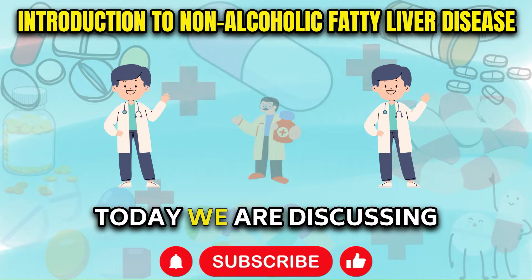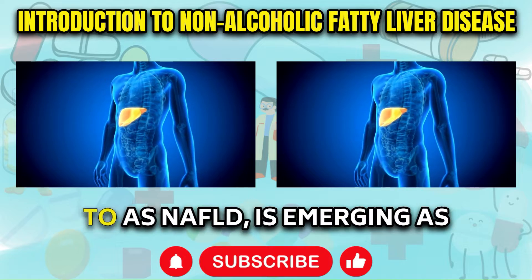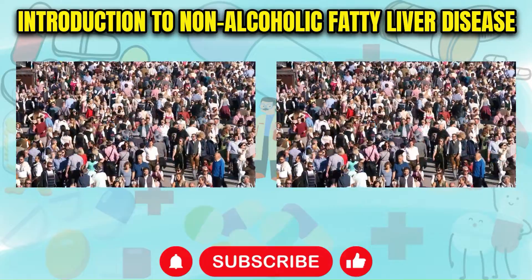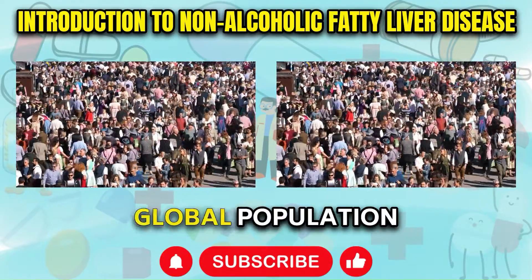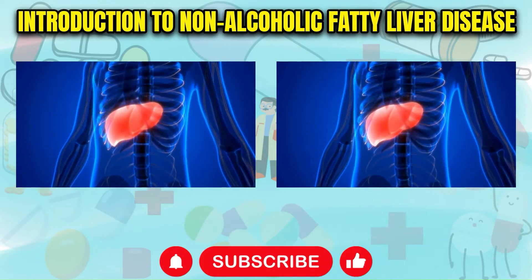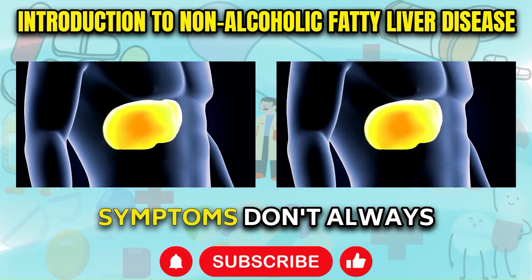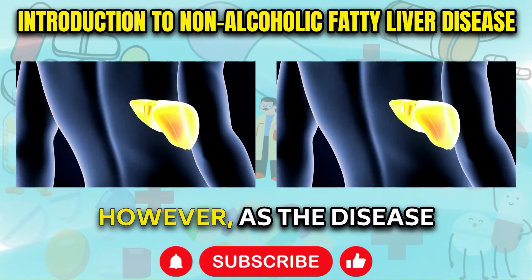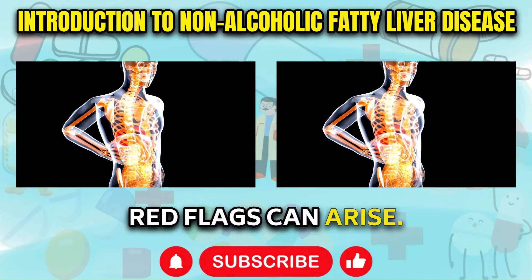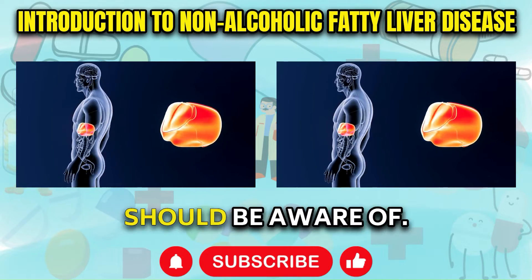Today we are discussing non-alcoholic fatty liver disease, commonly referred to as NAFLD, which is emerging as one of the most common liver disorders in the world. It's estimated that close to 25% of the global population suffers from excess fat buildup in their liver. In its early stages, fatty liver disease often goes undetected as visible symptoms don't always manifest right away. However, as the disease advances, several red flags can arise. Based on my research, these are the top 5 fatty liver symptoms that individuals should be aware of.